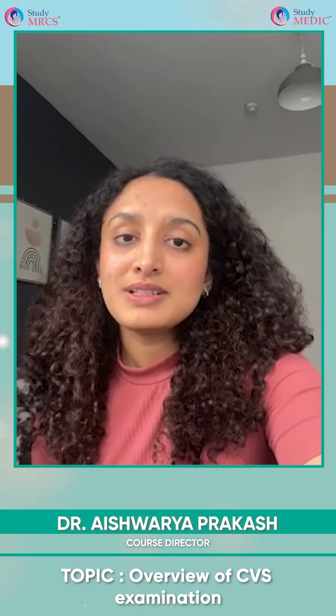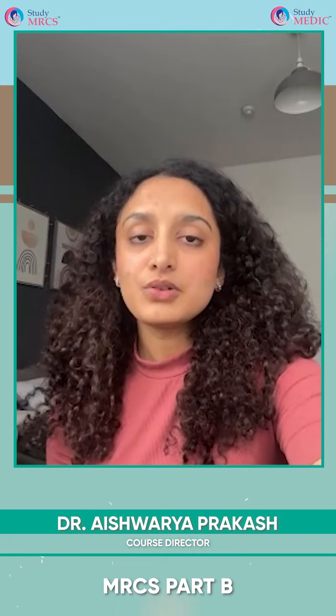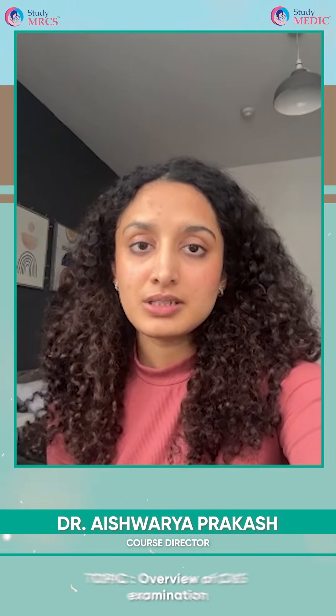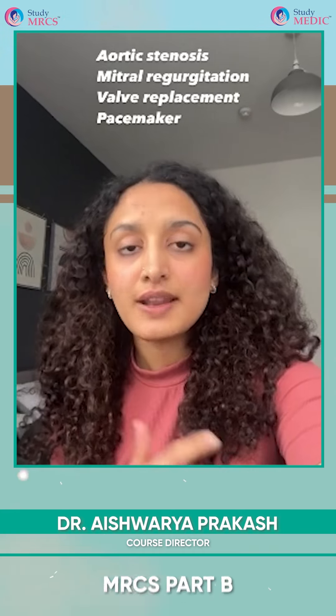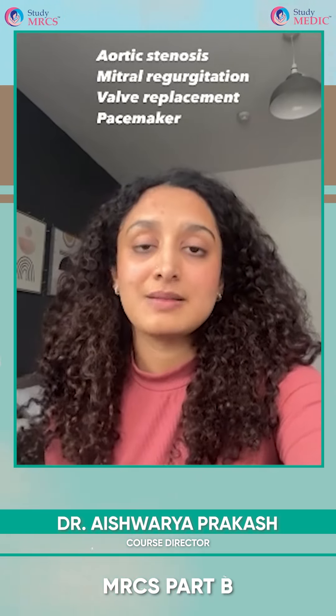These two manoeuvres are mostly enough for the sake of MRCS Part B, because the most important and commonly asked questions involve aortic stenosis, mitral regurgitation, valve replacement, and a pacemaker.